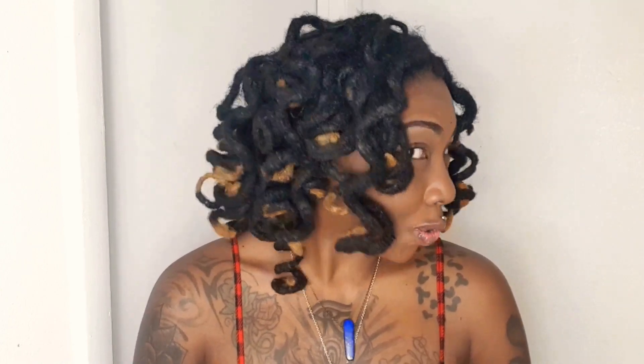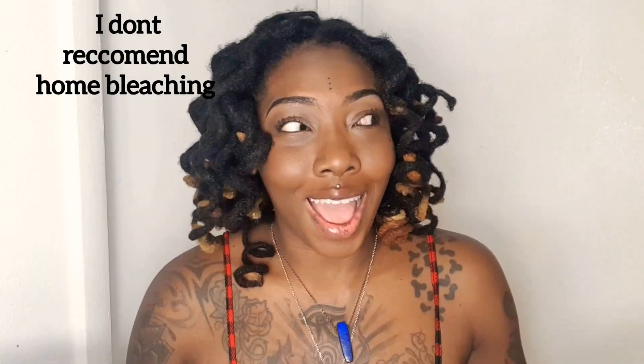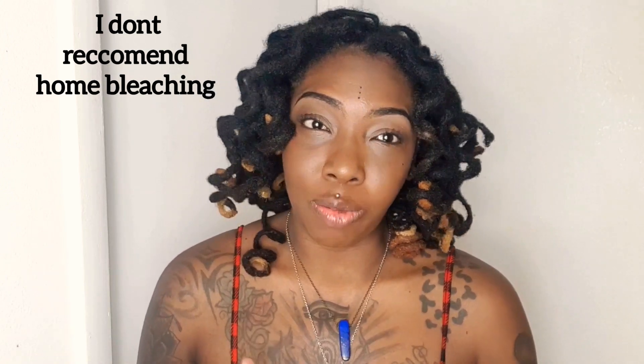Hello beautiful souls, peace love and light, it's your girl Gaia and welcome back to my channel! I know you guys are wondering — yes, I did color the tips of my locks, professionally done. Guys, you know how I feel about the bleaching process and how it should be done, but I did get it professionally done.